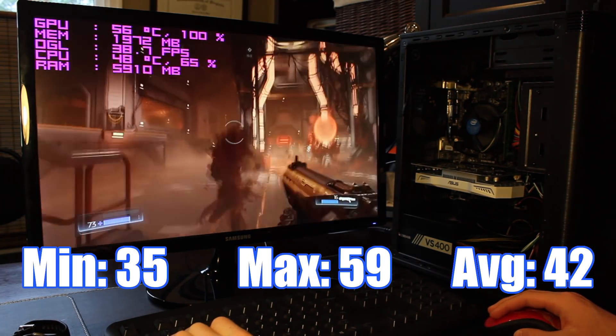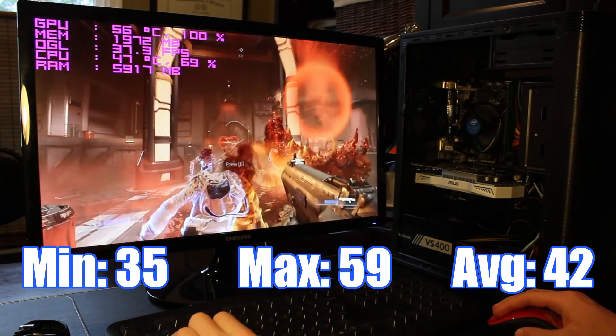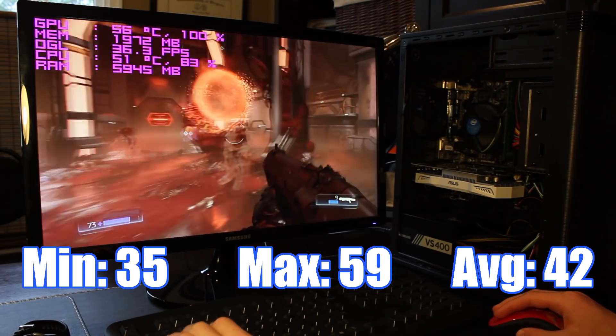The final game I tested was the extremely demanding Doom, at medium settings. Even with the settings turned down, we were only able to get a minimum of 35, a max of 59, and an average of 42 FPS — but keep in mind, this is one of the most demanding games on the market.